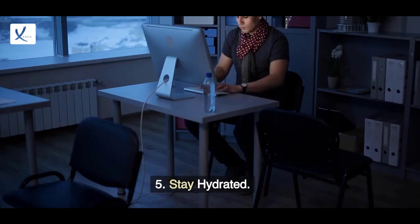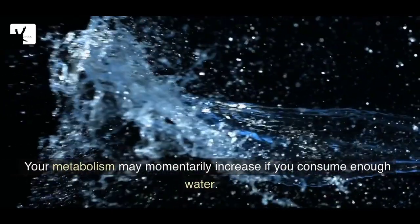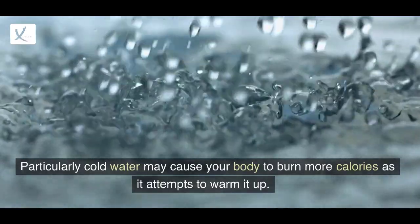5. Stay Hydrated. Your metabolism may momentarily increase if you consume enough water. Particularly cold water may cause your body to burn more calories as it attempts to warm it up.